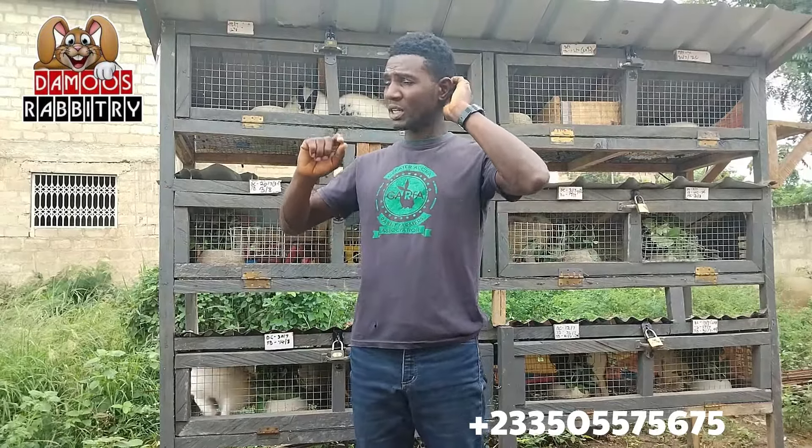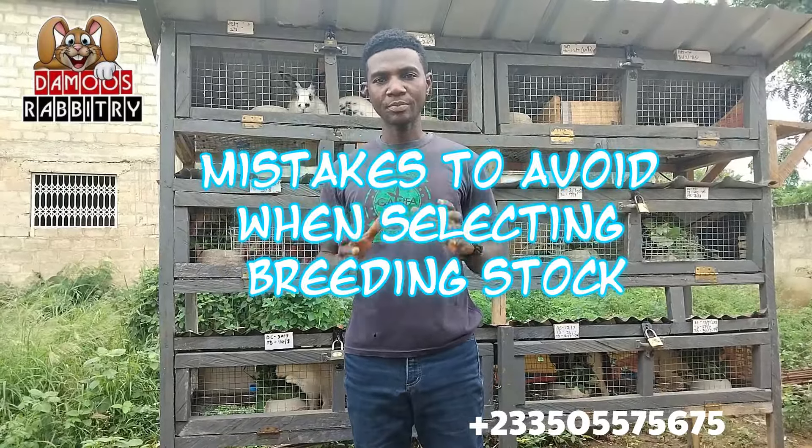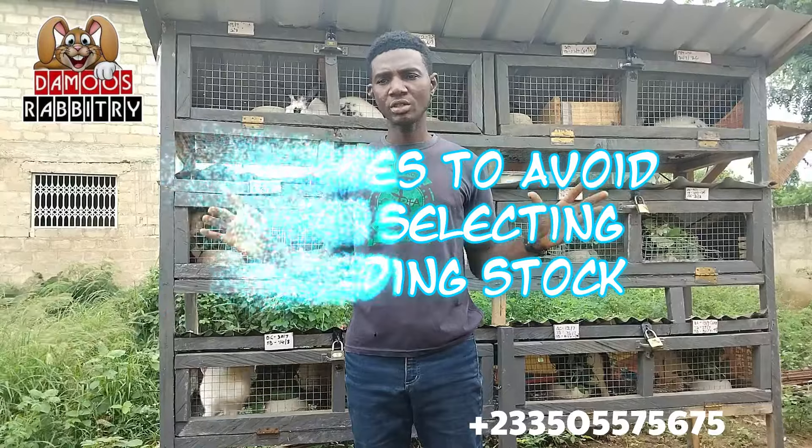So today I want to talk briefly about selecting breeding stock — specifically, mistakes that you should avoid when selecting breeding stock. This is going to be a very short video.